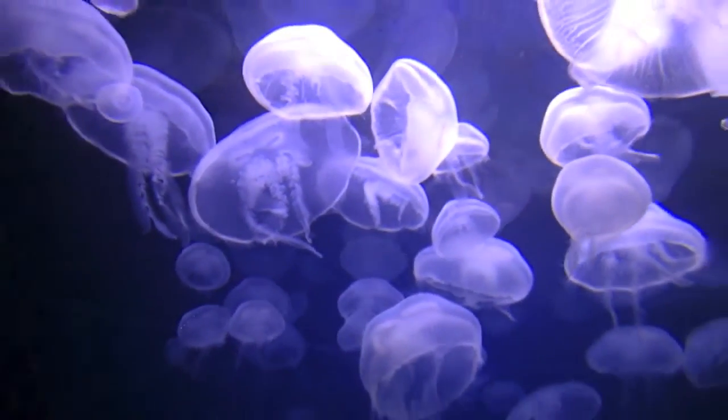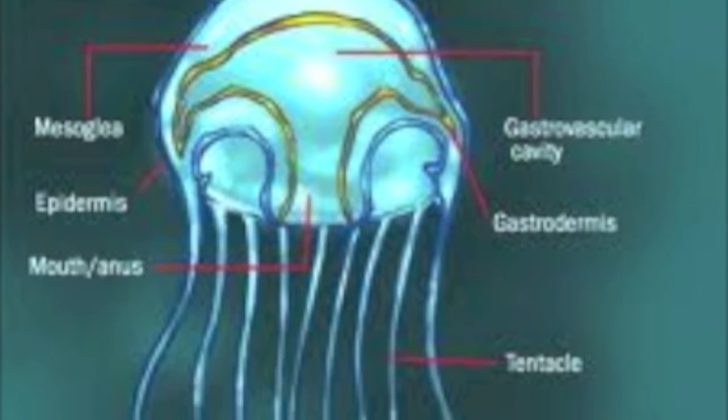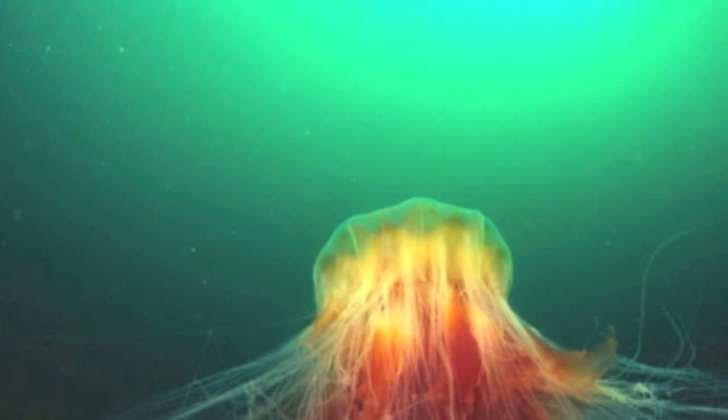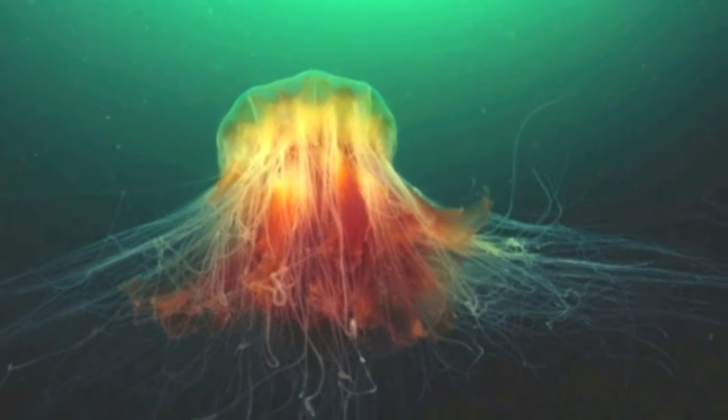This mouth directly opens into a gastrovascular cavity, which serves as a stomach where the food is digested. Most jellyfish drift in the ocean with their tentacles spread out to gather food. Some jellies, like the box jellyfish, are known to be good swimmers and will actively chase their prey. But in all types of jellyfish, the main apparatus for gathering or capturing food are the tentacles. These tentacles are armed with venom, which immobilizes their prey.